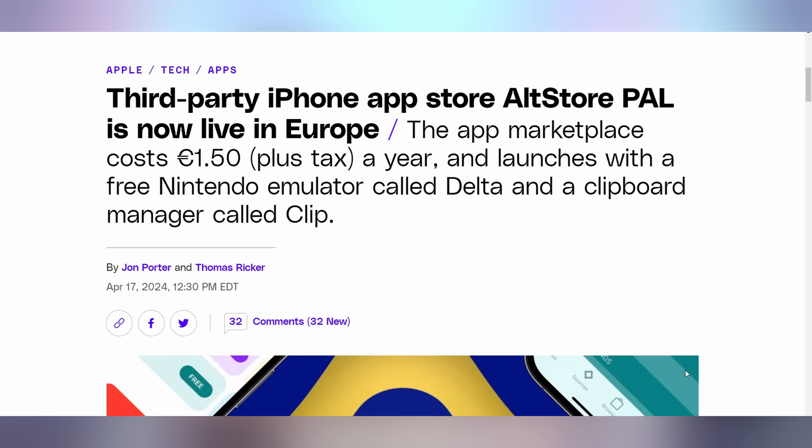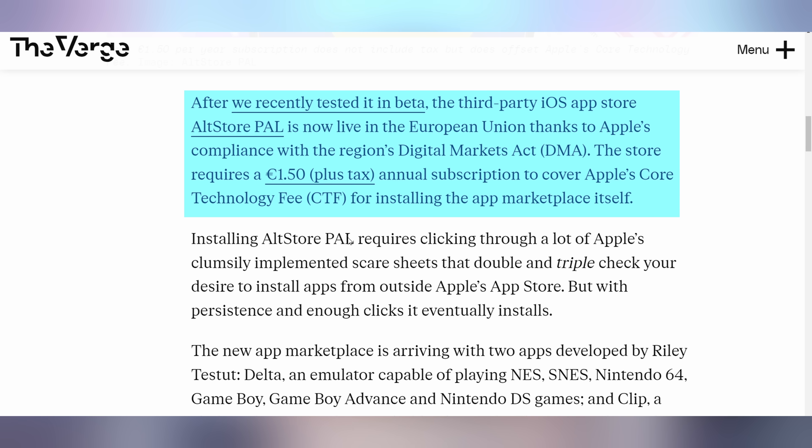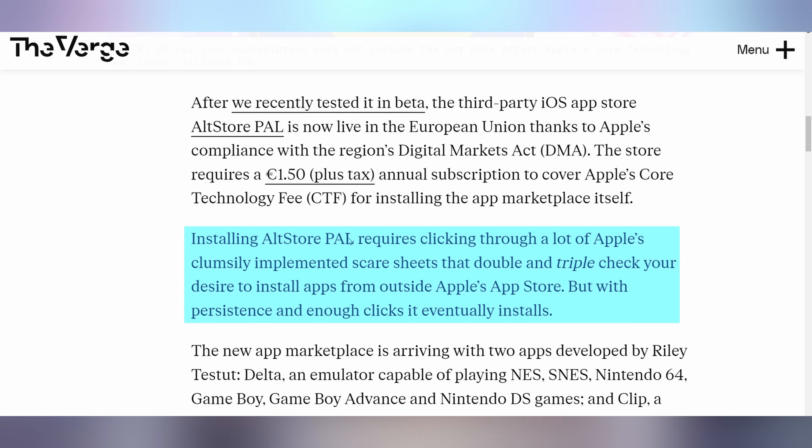It's called AltStore PAL — not based on Palworld, but rather the PAL video format used in other parts of the world. Here in the US we used NTSC. This is coming out where it's going to cost you about 1.50 euro plus tax to download it. You have to go through a lot of prompts of Apple saying, 'Hey, are you sure you want to do this? It could be dangerous — third-party apps could be installing horrible things onto your system.' But thankfully, AltStore is not new — it's been around since 2019.